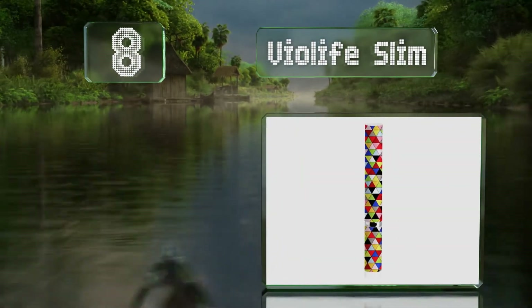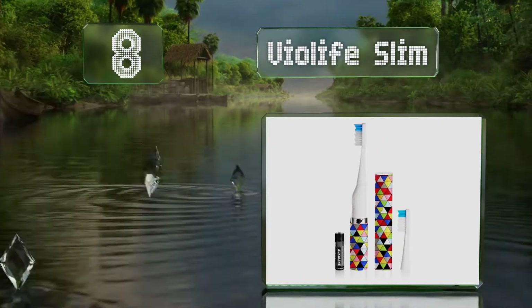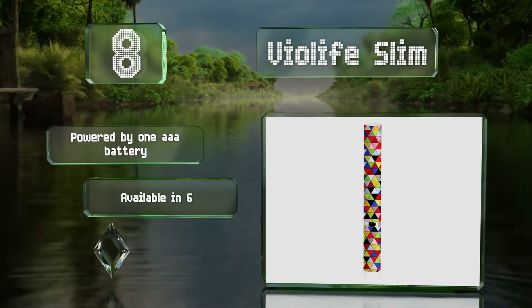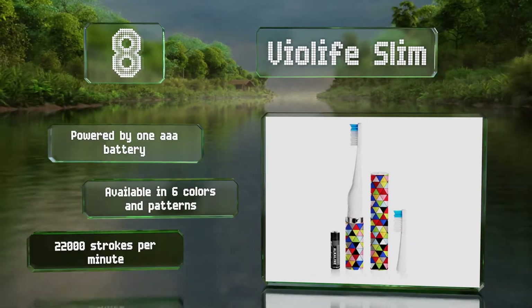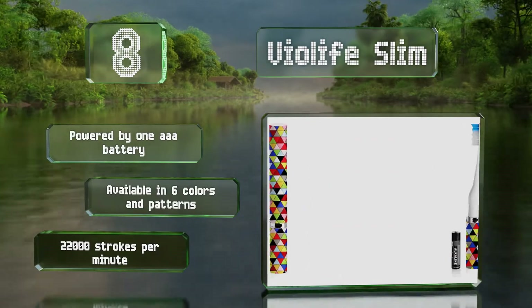Coming in at number eight on our list, the Violife Slim is a budget-friendly option you can tuck into a carry-on bag without it taking up much room at all. Its snap-on cap is vented to allow air to circulate and prevent it from turning on accidentally. It's powered by one triple-A battery, available in six colors and patterns, and produces 22,000 strokes per minute.